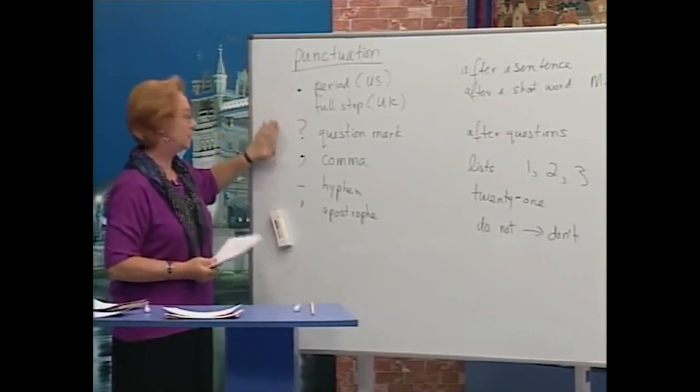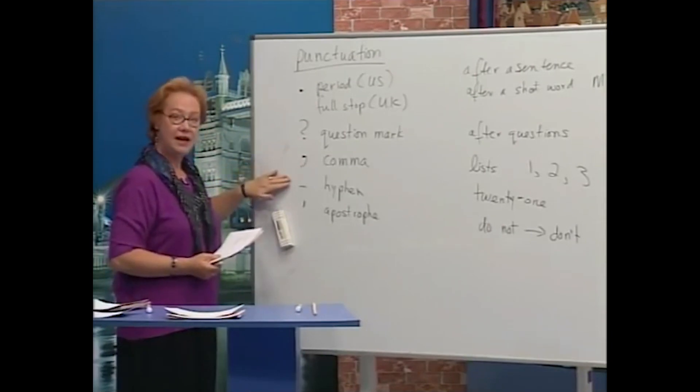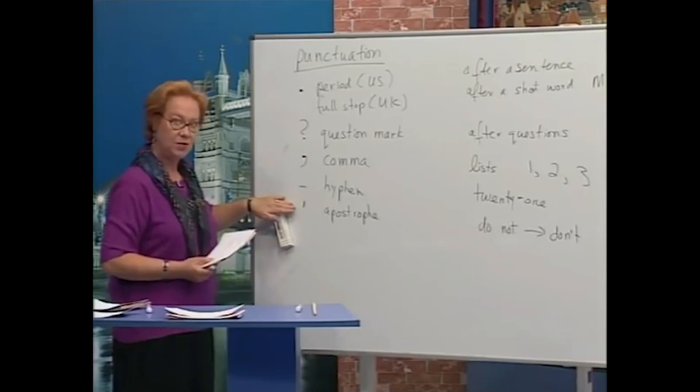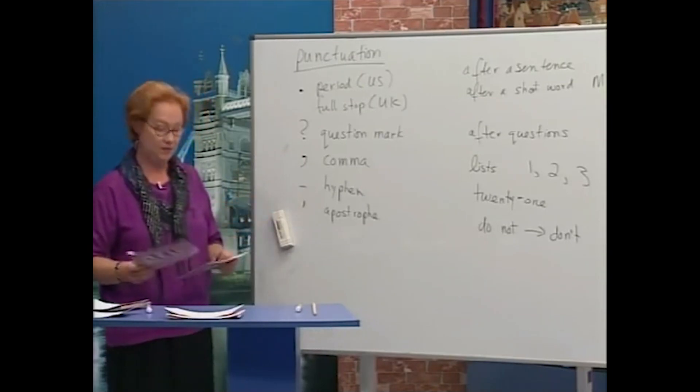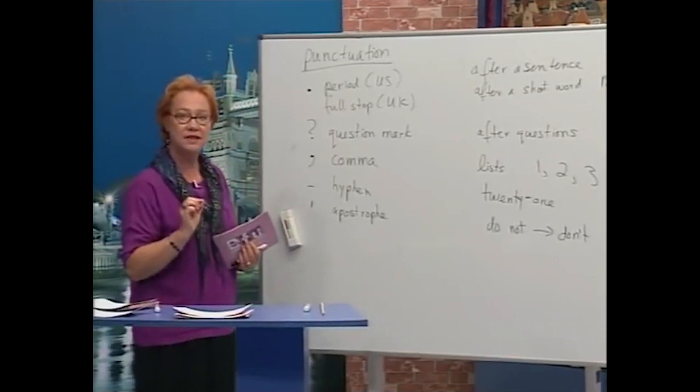So again, this is the period or full stop, question mark, comma, hyphen, and apostrophe. Now here are some sentences — I'm going to show you some sentences with no punctuation and we're going to change them.